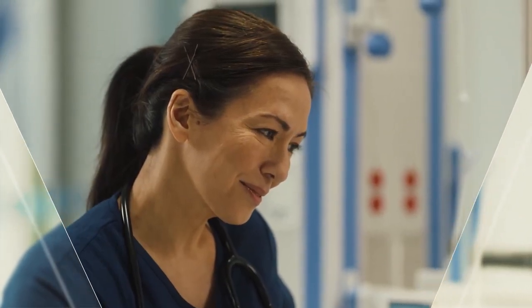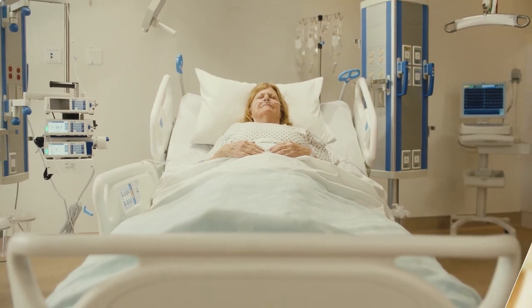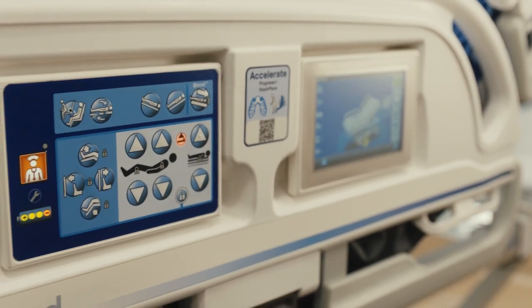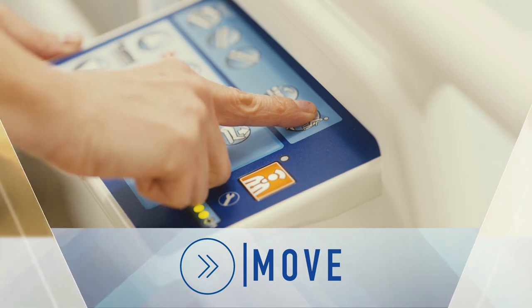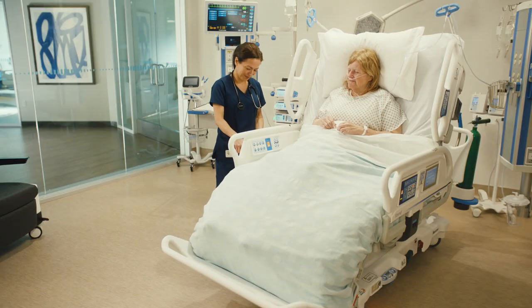Hospitalized patients have one thing on their mind: recovery. Initiating an early mobility program is proven to reduce both ICU length of stay and the number of ventilator days. Get your patients moving sooner with one-button sit-to-stand positioning, promoting their mobility with less strain on you.